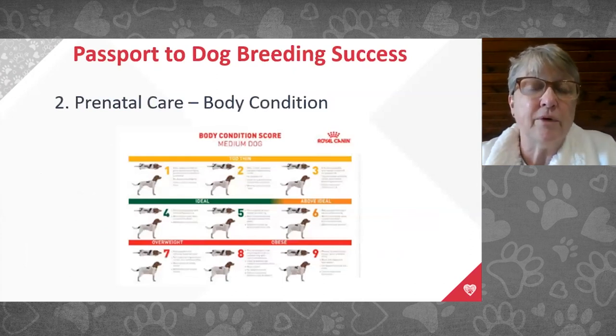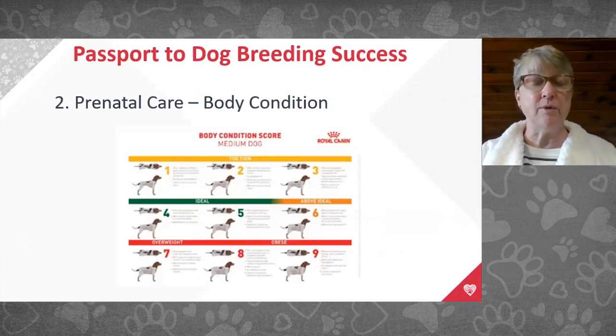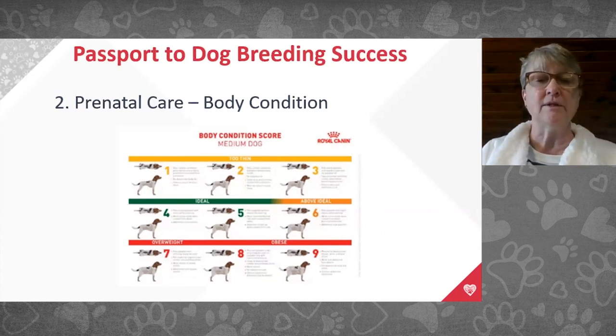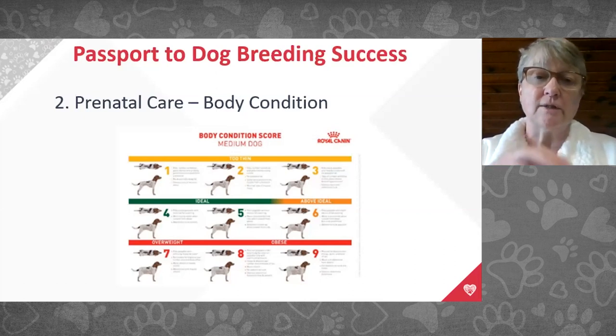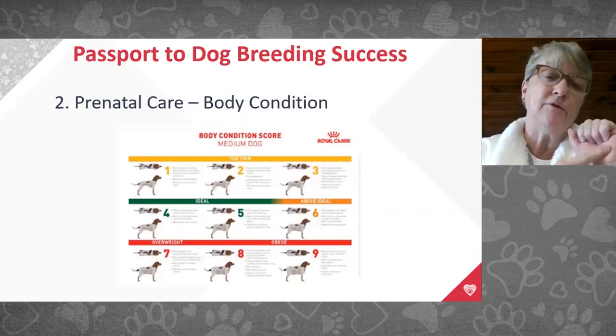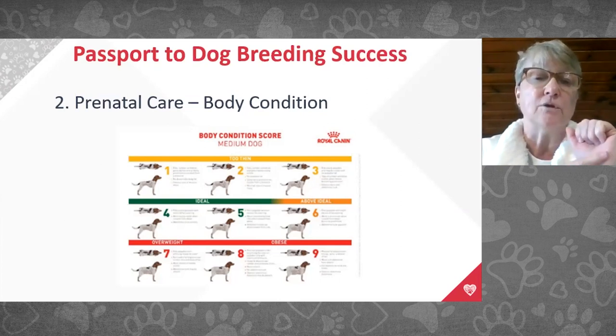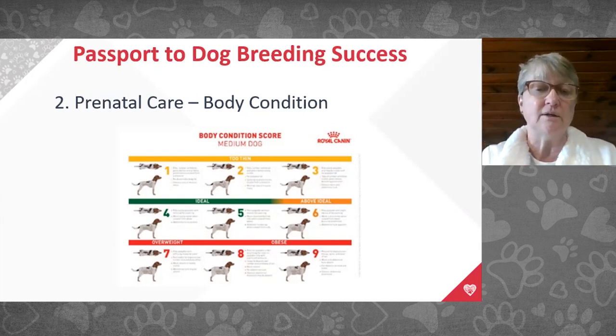Body condition score is very important. I don't want bitches too thin or too heavy when trying to get them pregnant. A simple rule: the back of your hand is what the rib cage should feel like. If you feel bumps like your knuckles, she's too thin; if she feels like the heel of your hand, she's too fat. Just right is the back of your hand.